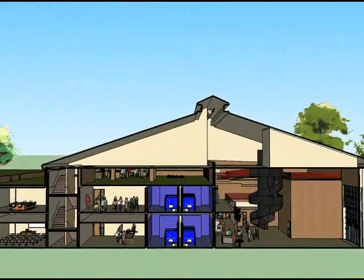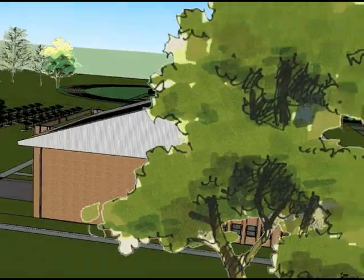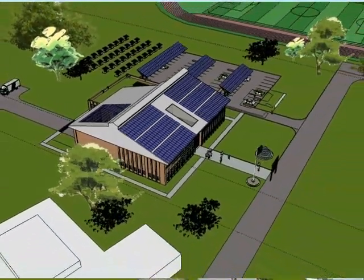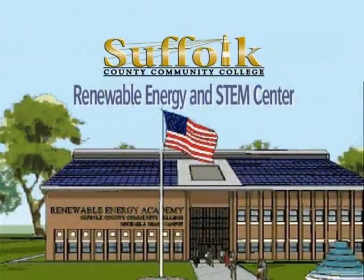In all, this is just a brief but exciting glimpse as to what Suffolk County Community College's proposed Renewable Energy and STEM Center can offer the people of Long Island. With your help, we can make it happen.